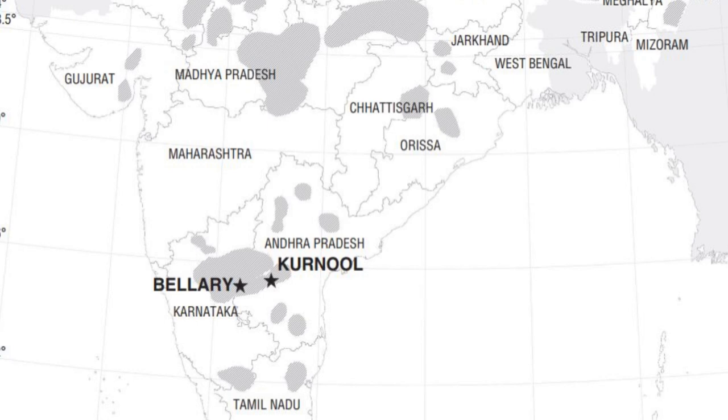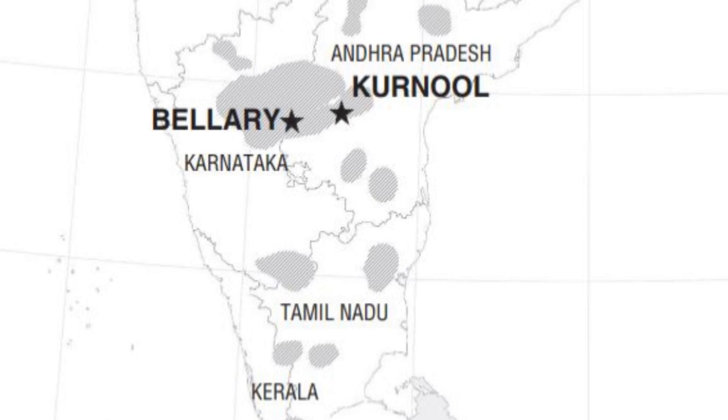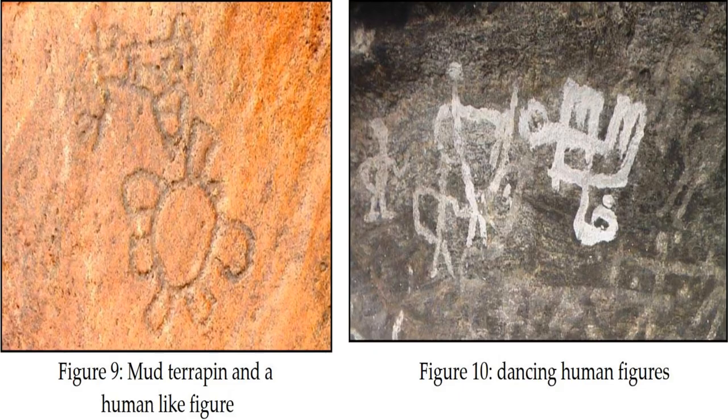Similar types of Mesolithic rock and cave art are found in other southern states too. Karnataka, Andhra and Telangana put together have hundreds of sites where Mesolithic rock art has been found. The number from Kerala and Tamil Nadu is a little less and they're usually from the later periods. One interesting pattern found in most rock art sites across peninsular India is that you see an evolution in the style and content of art as people's subsistence pattern and the world around them changes.